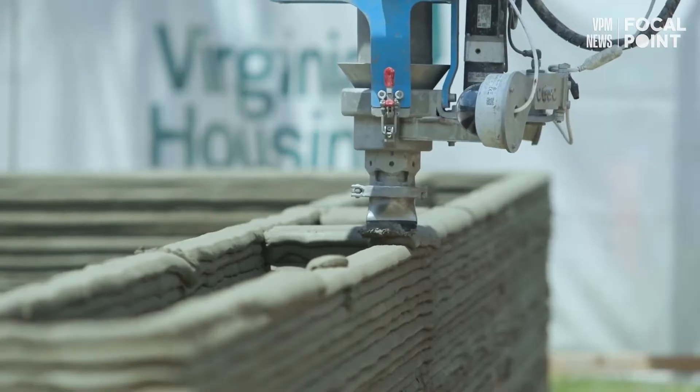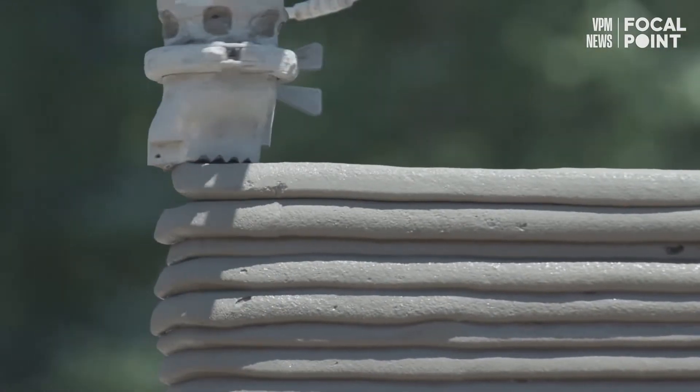3D concrete printing is very customizable, and that's one thing that's very nice about it. We think it's wonderful to provide an affordable home that people can purchase, but it's also another thing to provide a home that people can afford to operate. And energy prices are rising.